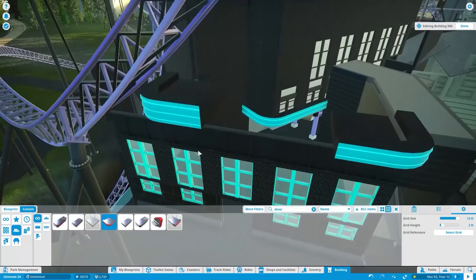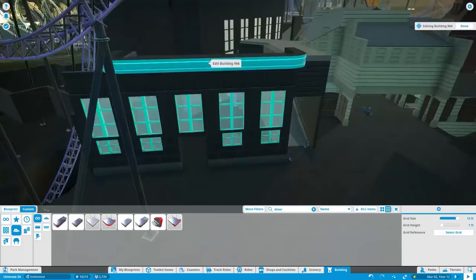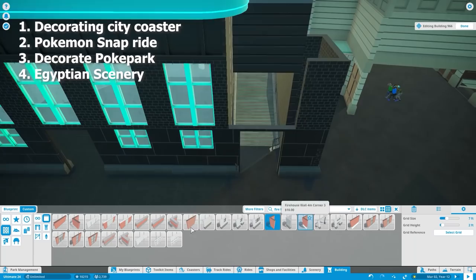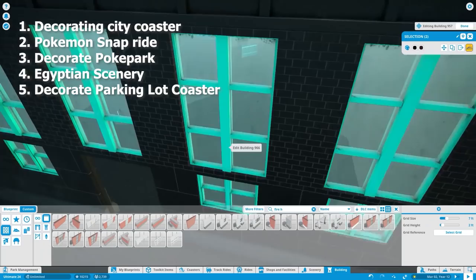Third, we're going to finish decorating the Poke Park, which is what we're working on right now — it's going to look really good by the end of this episode. Fourth, we have to finish the Egyptian scenery for those other few coasters tucked in the corner of the park. There's not too much to do there — just need to finish the stations and a little food court.